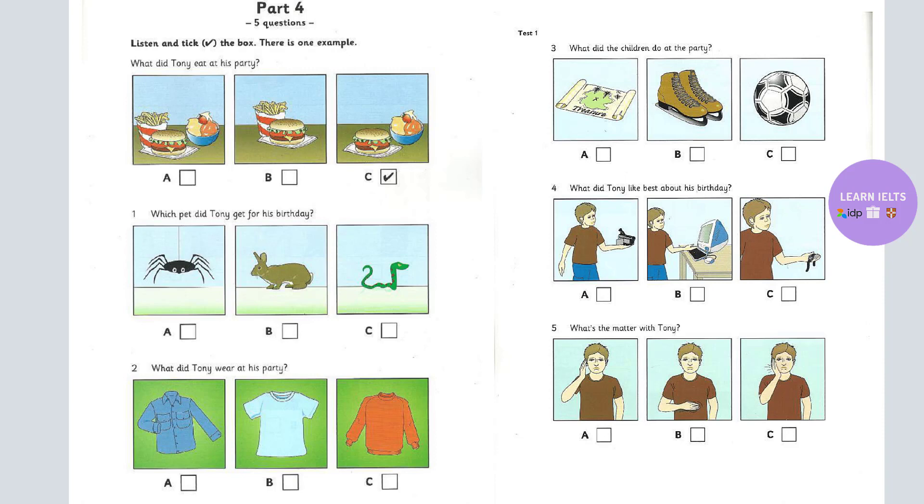Four. What did Tony like best about his birthday? Well, I like this watch, and Dad gave me a computer. Wow, what a lot of presents. Yes, but I made a video of the party. That was the best thing.